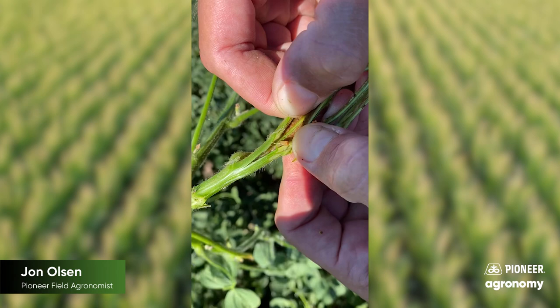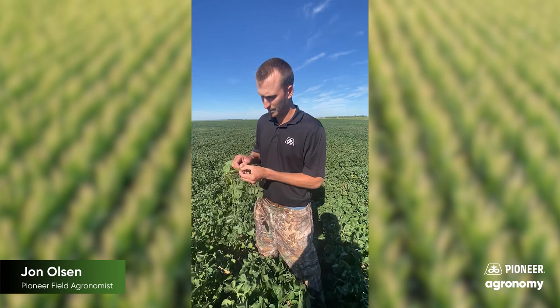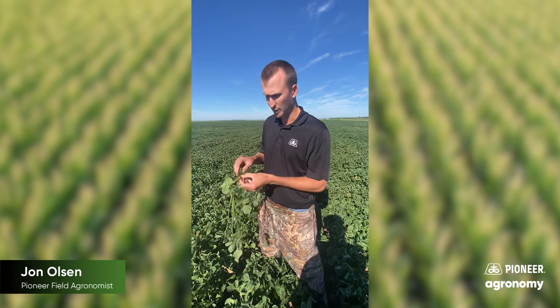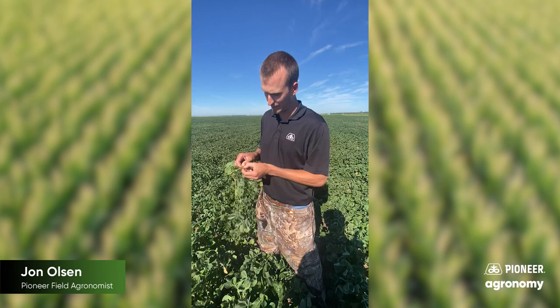So these beetles likely emerged around the beginning of July. We saw a few flying around. They're kind of a difficult beetle to spot — it's not very common to find them. They have a really long emergence period, so they're hard to control with insecticide — up to one to two months of emergence. So insecticides are difficult; it's hard to get the timing right.